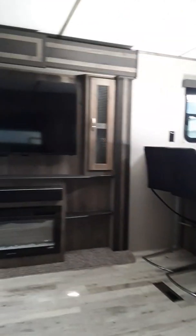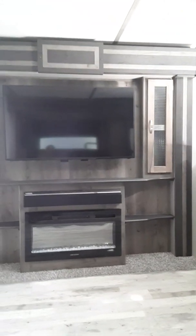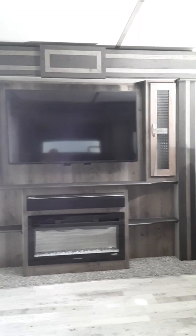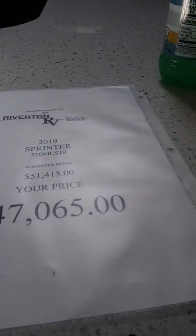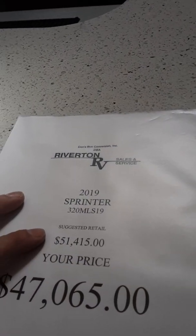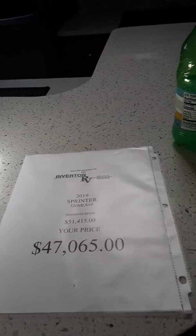Look at this — it's your own movie theater. This is amazing. I don't know why anybody wouldn't grab one of these and head out to see the beautiful nature that God has provided us. At $47,065, it's reduced from the MSRP of $51,415.